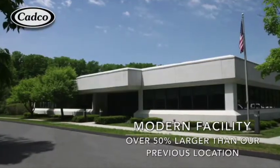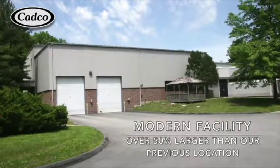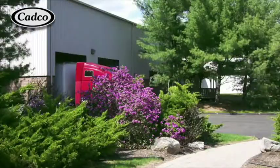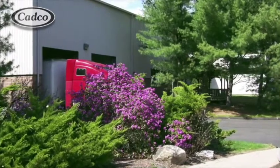This new modern building is over 50% larger and was designed for archetype manufacturing and distribution. As you can see, we have two indoor truck bays and two more outside on the other side of the building.